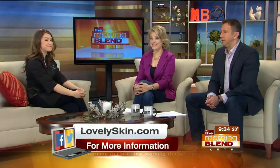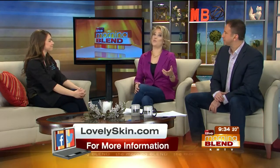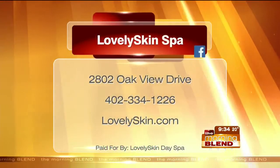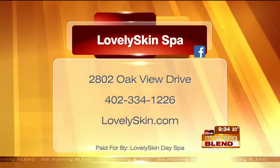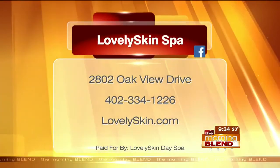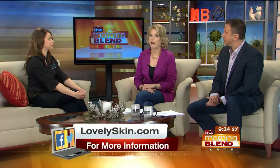So online it's lovelyskin.com. We'll show you the information in case you want to call and go in for that first visit to ask, is this right for me? It's 334-1226. And if you decide this is something you want to do, you're saving about 25% off the face and neck package — but it's not something they can offer all of 2016. It is limited — you need to take advantage of it prior to the end of February.